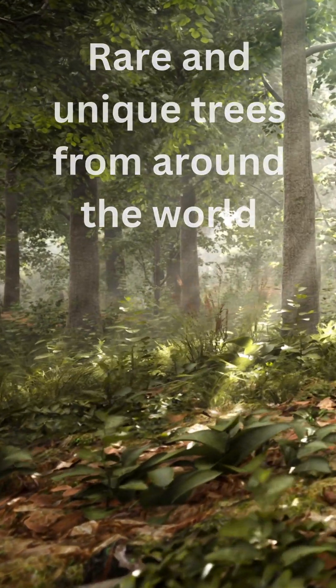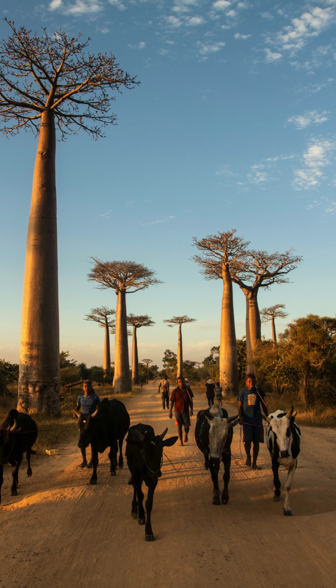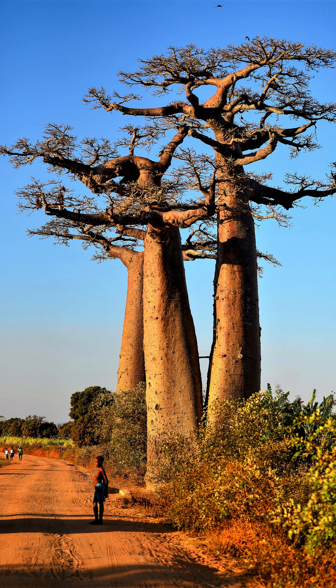Rare and unique trees from around the world. Number 1: Baobab tree. Known as the tree of life, baobabs are recognizable by their enormous swollen trunks, which store water to survive in arid environments. Some baobabs are thousands of years old, making them among the oldest living trees.